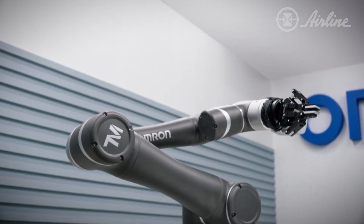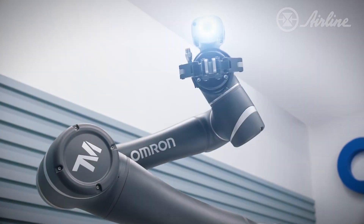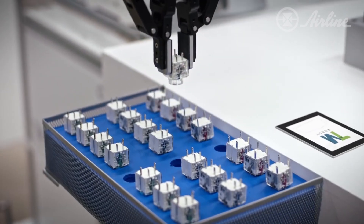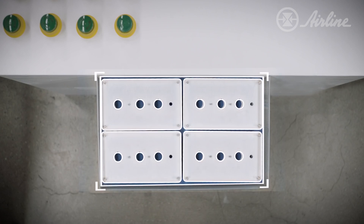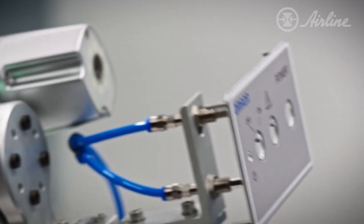It's got the features of most collaborative robots as far as working side-by-side with people, but we've also added some things to that. It's got vision guidance built-in, so it makes it even easier to deploy and easier to use in flexible situations. And the programming software is also very easy to use.